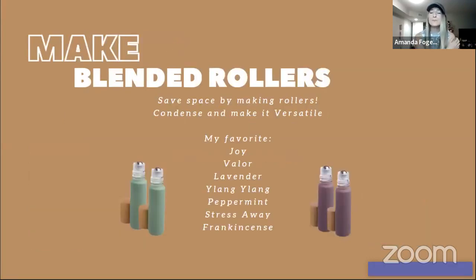Make rollers, you guys! There's no way we can bring every single oil, so save space by making rollers — condense and make them versatile. My number-one roller has joy, valor, lavender, ylang-ylang, peppermint, stress away, and frankincense. This one roller helps me with so many different things all combined into one.